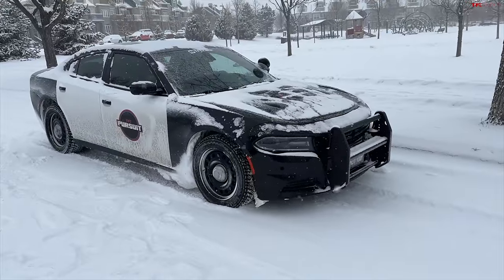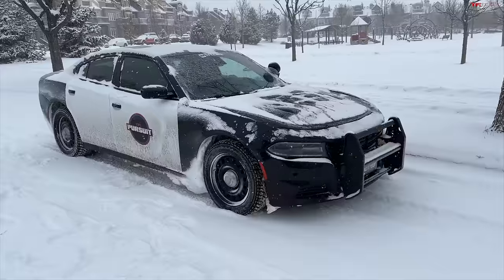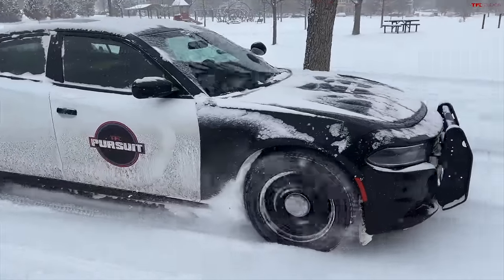And of course, with all-wheel-drive, the only thing that's really missing from this car is ground clearance, and when it's very deep snow. But there he goes.